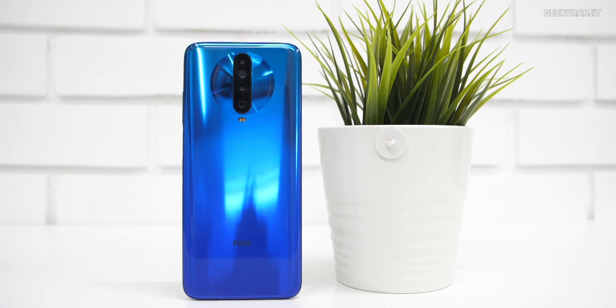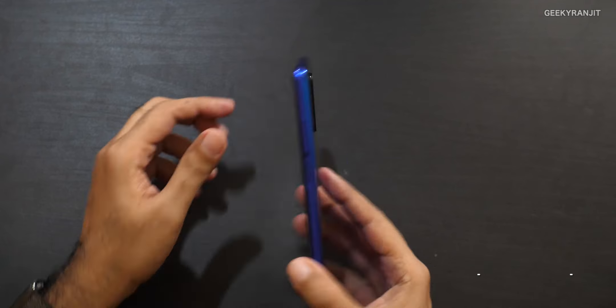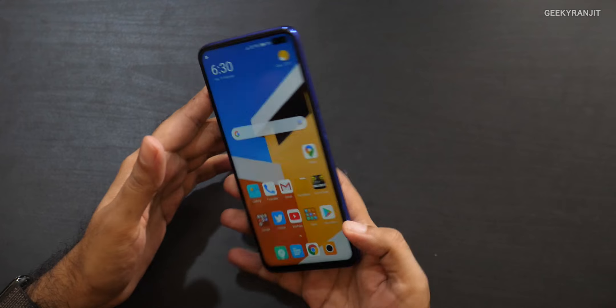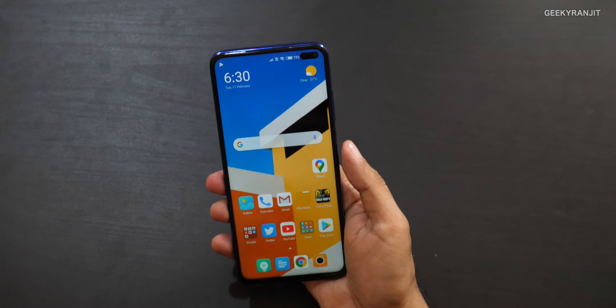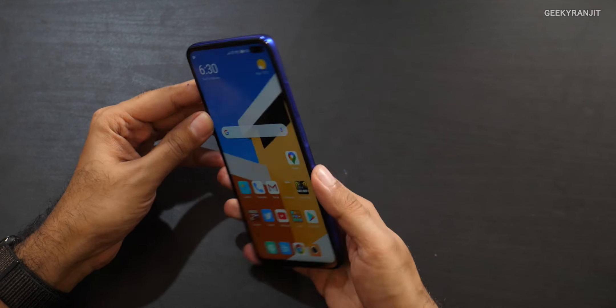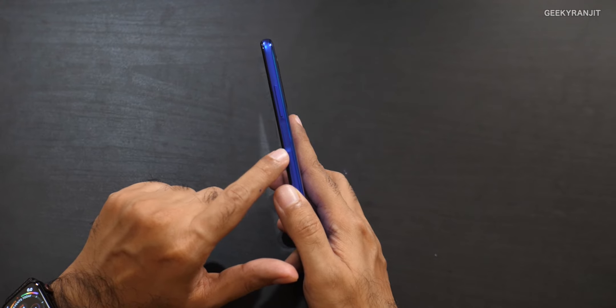The first thing I liked is the build quality. If you recall the POCO F1, I never liked its build quality, but here the build quality is really good. The back is glass — gorilla glass — and it feels very nice in the hand. It feels substantial, not cheap at all. They've done a very good job. It's slightly on the heavier side, but build quality definitely feels premium.